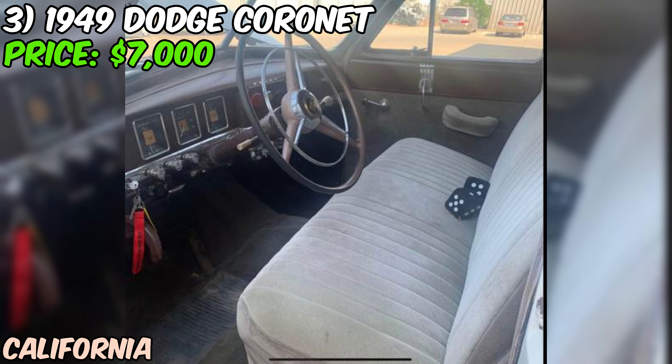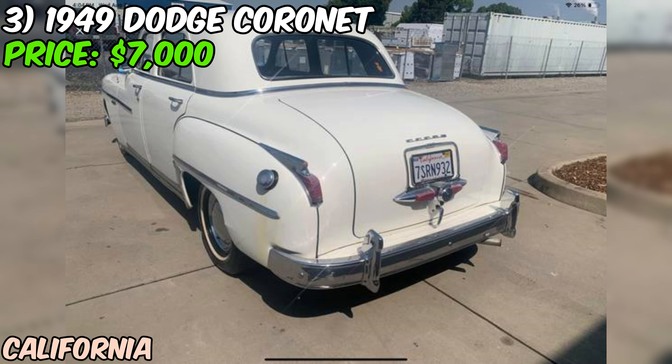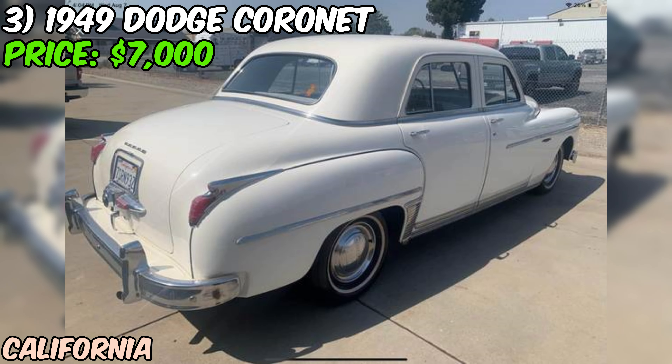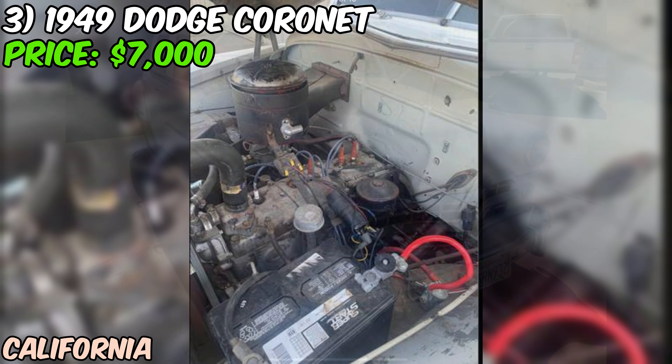Under the hood you've got a rebuilt Flathead 6 — that's 230 cubic inches of pure 1940s engineering. They've added a new carburetor and starter, and here's a big plus: it's been converted from 6-volt to 12-volt, which makes it a lot more reliable for modern driving. The odometer shows 84,000 miles and the seller claims these are original. Given the overall condition, that might just be true. They say it runs great, which is always music to a classic car lover's ears.